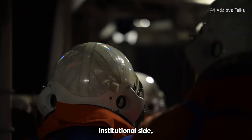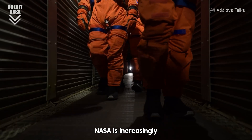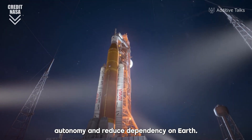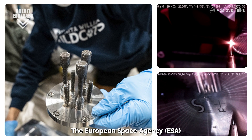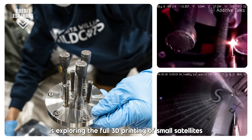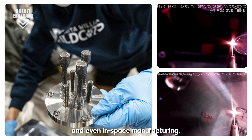On the institutional side, the momentum is just as strong. NASA is increasingly incorporating printed parts in long duration missions to gain autonomy and reduce dependency on Earth. The European Space Agency, ESA, is exploring the full 3D printing of small satellites, and even in-space manufacturing.